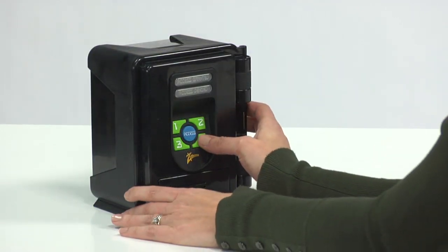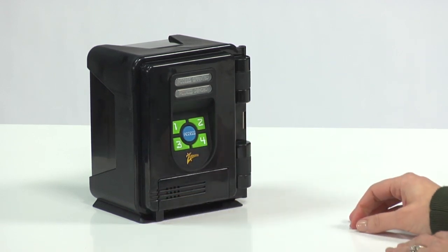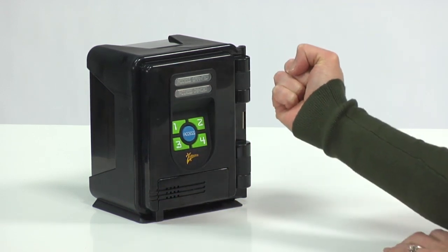If someone tries to sneak in and break into your vault by entering a wrong number, a loud alarm sounds and scares off would-be swipers. Inside the vault is a repositionable and removable shelf for storage flexibility.